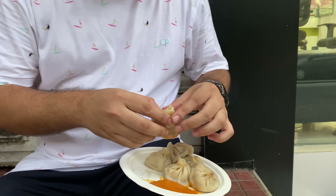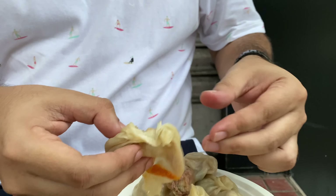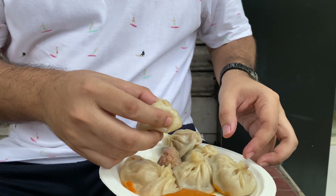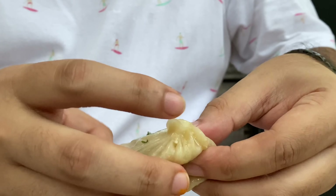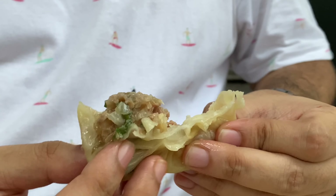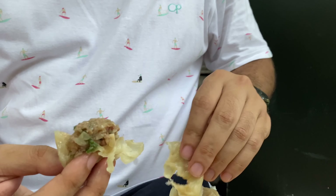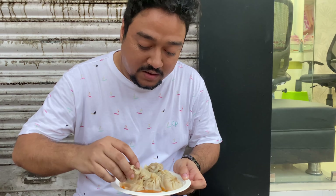So this is a plate of chicken momo from Denzong — they've given six pieces, so finally we get an even number. I'm going to take one and break it in front of you. Now this is what I was waiting for — just look at the amount of oil that gushes out the moment you break open one. This is amazing. This is a speciality of Denzong momos, which is why people flock to these places. They have a lot of outlets in Kolkata and all of them are very popular. I'm going to try it with the famous chutney.